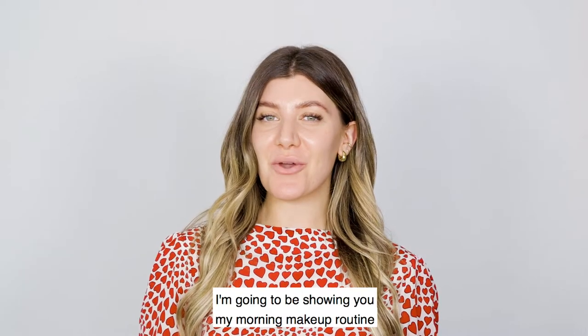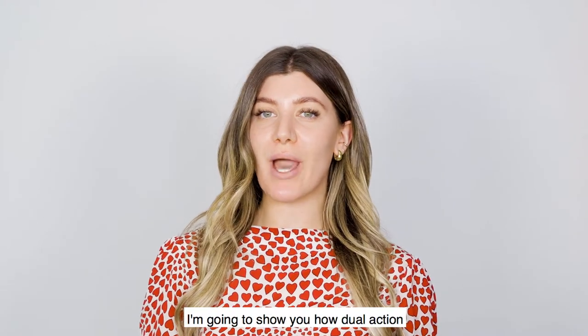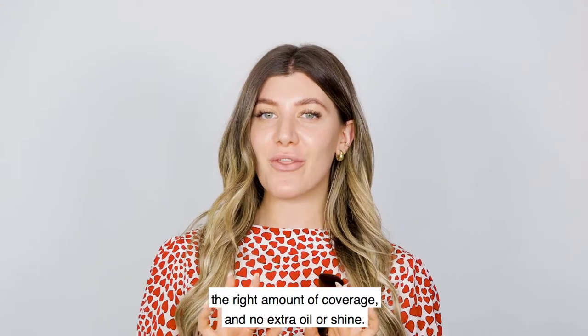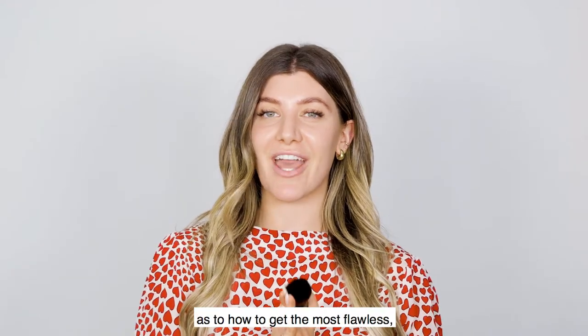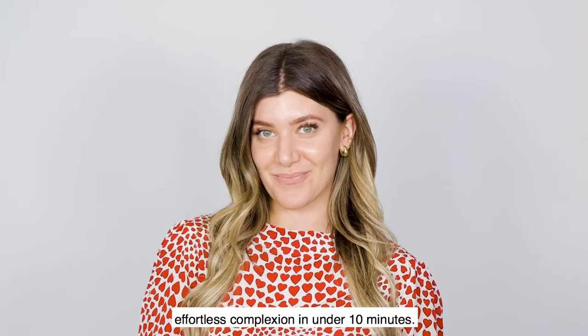Good morning! I'm going to be showing you my morning makeup routine with all G Beauty makeup. I'm going to show you how dual action our mineral-based makeup is to give you a beautiful glow, the right amount of coverage, and no extra oil or shine. I'm going to share my favorite tricks on how to get the most flawless, effortless complexion in under 10 minutes. Let's get started.